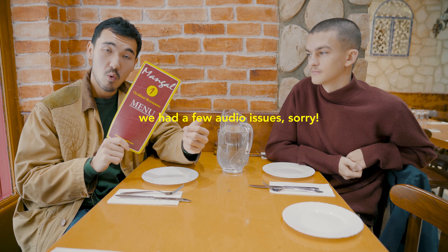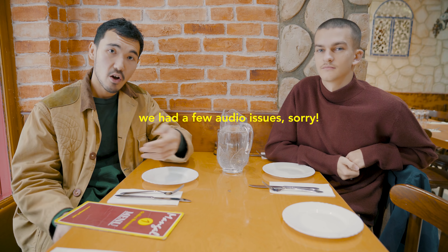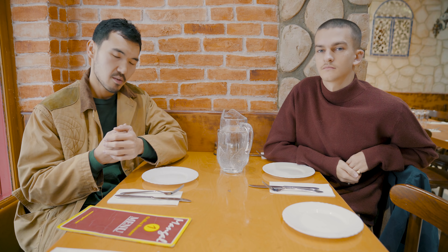Here we are at Mangal 1. This is an ocakbashi restaurant, which means they have an open fire grill. This is a very traditional kind of Turkish kebab. This place comes very highly recommended, so if you're looking for a tried and true tested place, this is a great choice. And it is a sit-down restaurant — it's way more of a kind of dining experience than a classic grab-and-go kebab rep.